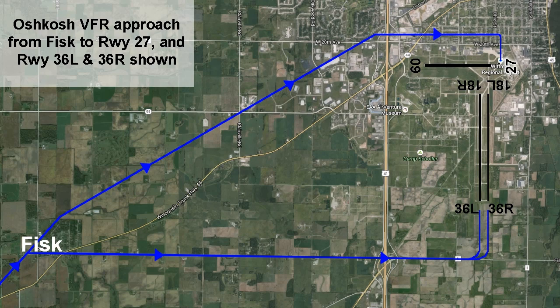Monitor Oshkosh approach control frequency 120.7 for runway assignment and frequency. Oshkosh power controllers will assign either runway 36 left or 36 right. All VFR arrivals should turn transponders to standby within 30 miles of Oshkosh.